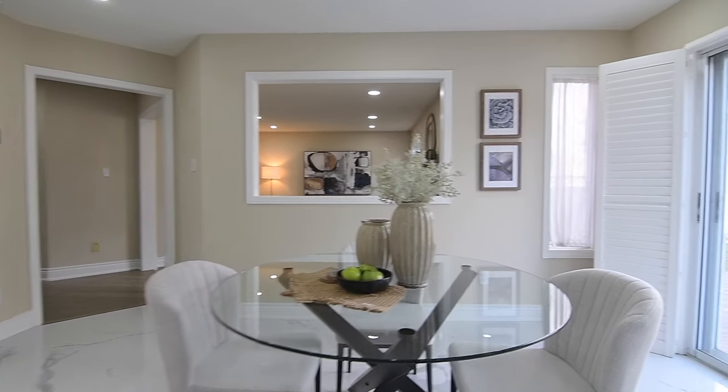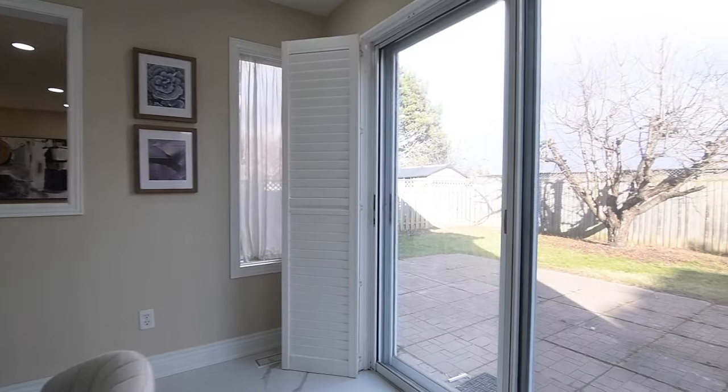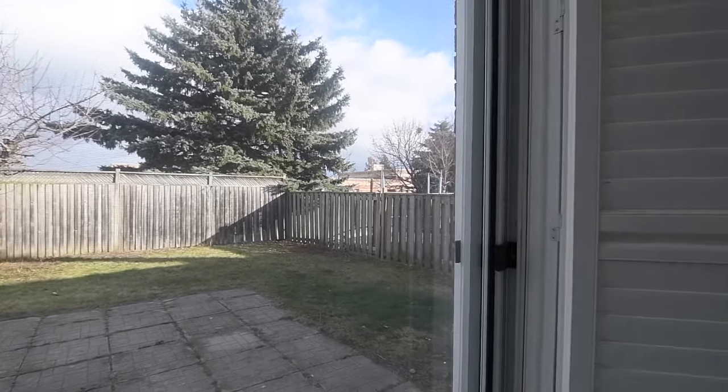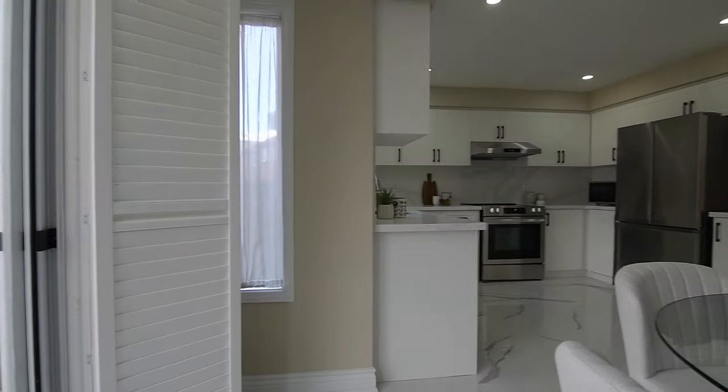This space features a sliding door walkout onto a stone patio in the backyard, as well as direct access to the formal dining room for entertaining convenience.